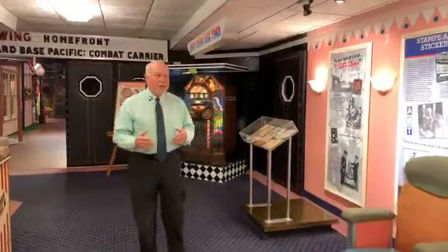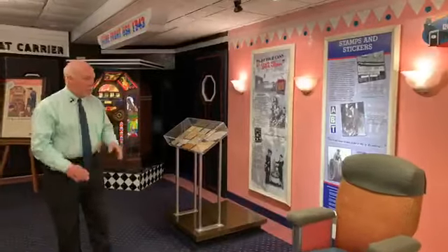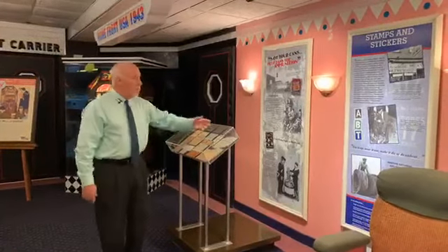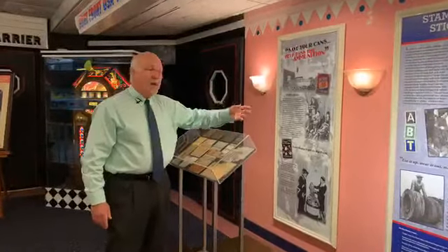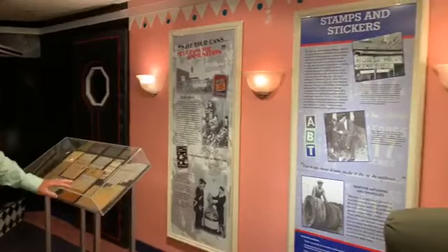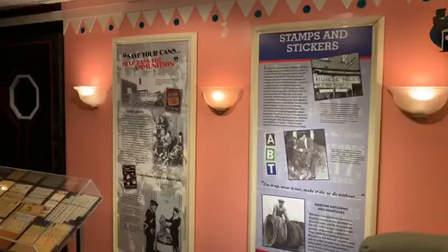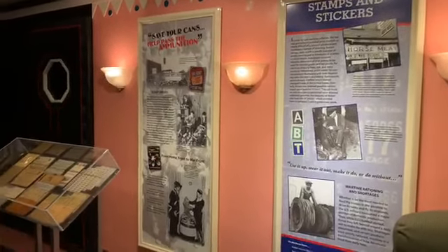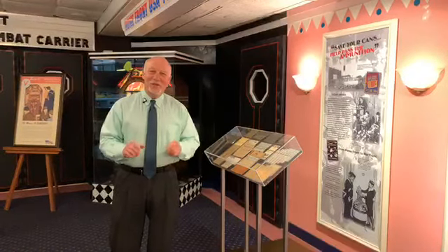We enter the lobby before we go into the hometown. Two of the biggest primary things that any community was involved with were the scrap drives as well as rationing. Scrap drives were important not only to recycle things, but rationing ensured people did with less so that our American service men and women would have more — not unlike what we're going through with COVID-19 today.